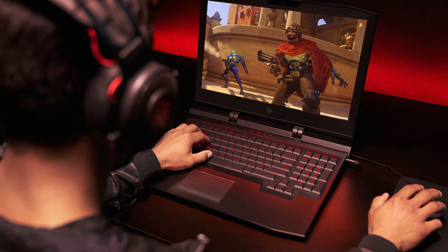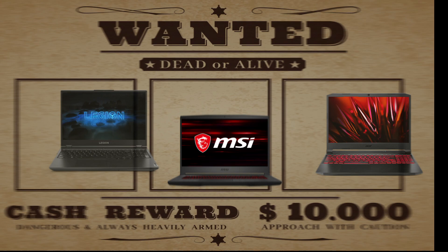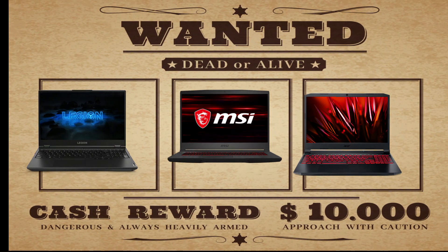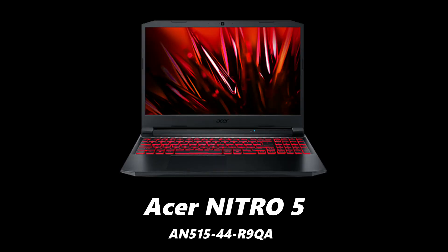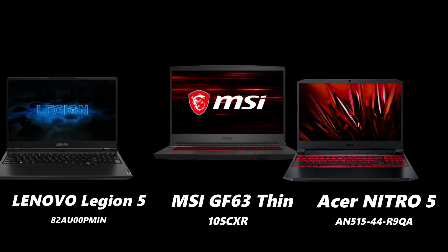Choosing the best gaming laptop in the budget segment is highly time-consuming and brings a lot of confusion. So in this video, we plan to bring you a comparison of the most popular and most wanted budget gaming laptops at present. The comparison is between the Acer Nitro 5, Lenovo Legion 5, and the MSI GF63 Thin gaming laptops.